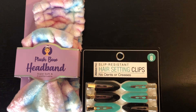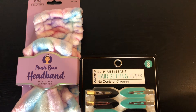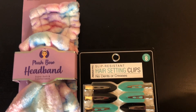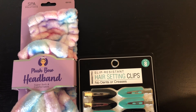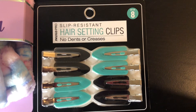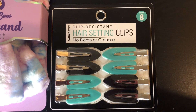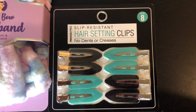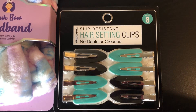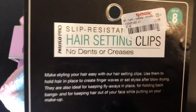Here we have a cute plush bow headband from Spa Solutions that I could not resist. The pastel colors are very pretty, super soft and comfortable — I love wearing these during my skincare routine in the morning or evening or when putting on makeup. You can never have too many headbands. I also picked up these no-dent hair clips. They don't cause creases in your hair like regular clips can, which is great when you want your hair to stay straight while doing skincare or applying makeup. These are a set of eight and I think they were $4.99.